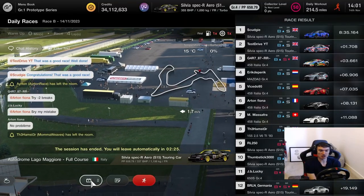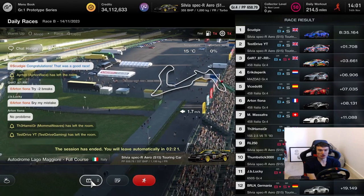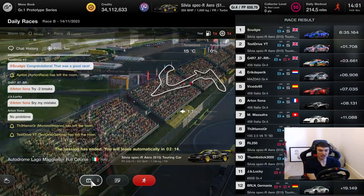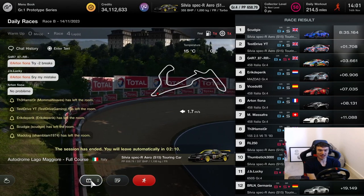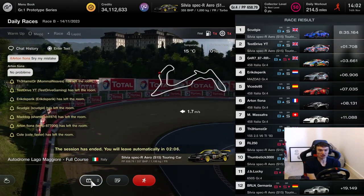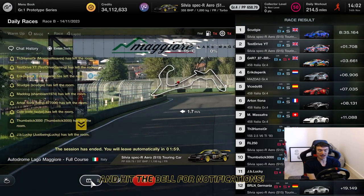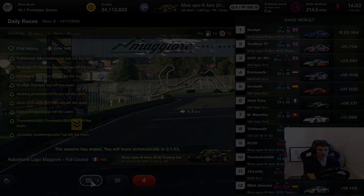Good bit of racing there - good old touring car battles, really enjoyed it. Cramping foot causing a couple of bits here and there, but not so bad. We pushed on and we got the job done. Really good now that the Mazda isn't standing out as the only Group 4 car you can use - other Group 4 cars are now back in the fold and it's good to see. Really enjoyed it. So now we'll go on to Daily Race C at Fuji International Speedway and we'll see what's going on there.